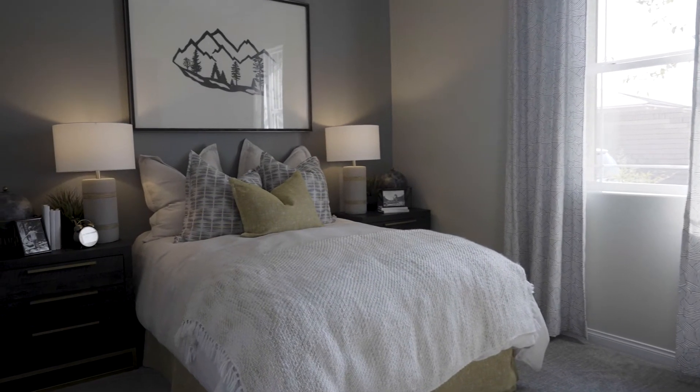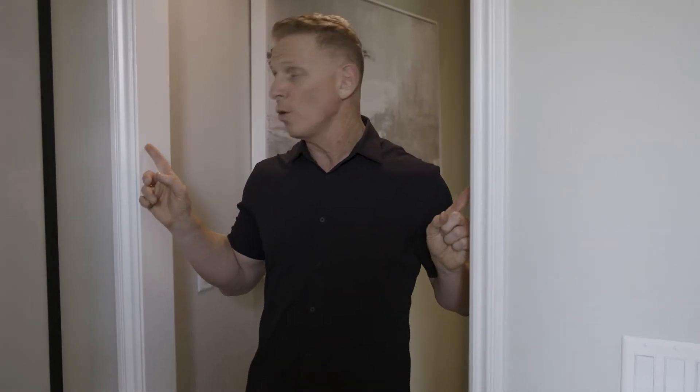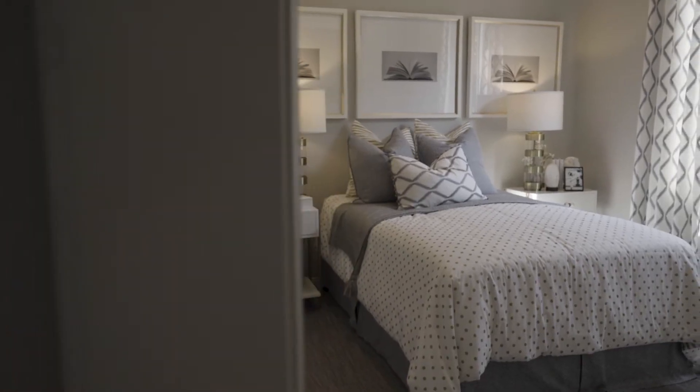Keep in mind, when buying new construction, the builders on purpose don't put hinges or doors to the bedrooms. It makes the house look bigger than it really is.